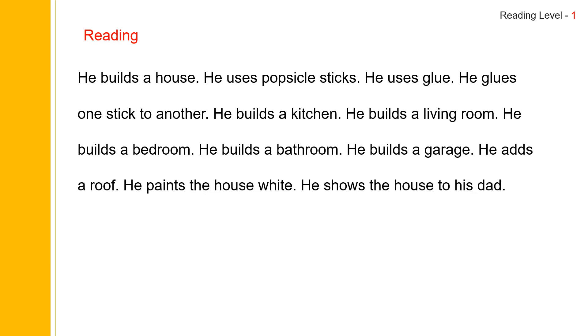Let us read the story one more time. He builds a house. He uses Popsicle sticks. He uses glue. He glues one stick to another. He builds a kitchen. He builds a living room. He builds a bathroom. He builds a garage. He adds a roof. He paints the house white. He shows the house to his dad.